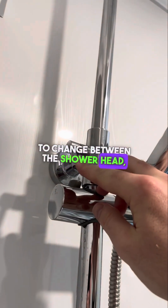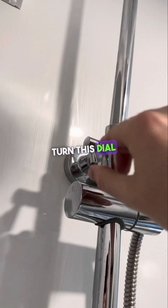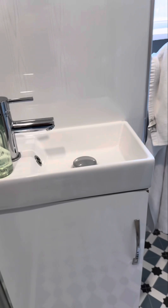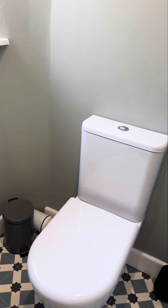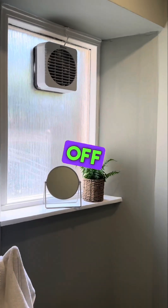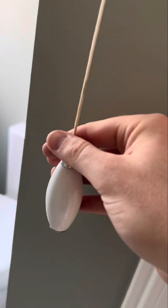To change between the shower head and the handheld, just turn this dial to adjust. We have our bathroom sink and toilet. The fan will go off when you put the light off, just by pulling this cord.